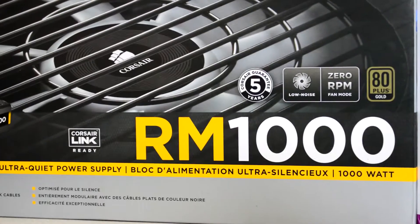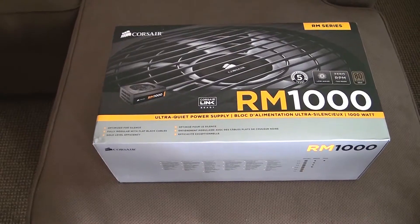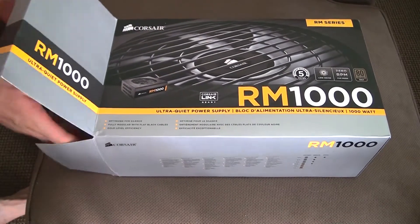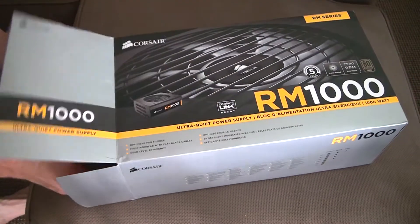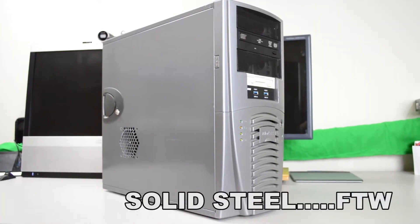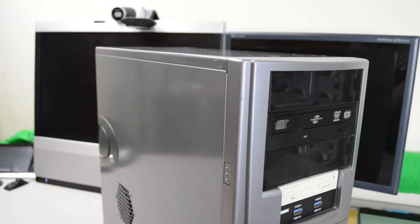I've also got the RM1000 because what better way to power your stuff than with a giant power supply. You can get a bigger one, but I didn't want to have to chance it. As for the case, I went with an old case that I bought from a thrift shop for like 25 bucks, with a bunch of parts in it — I've since gotten rid of the parts.